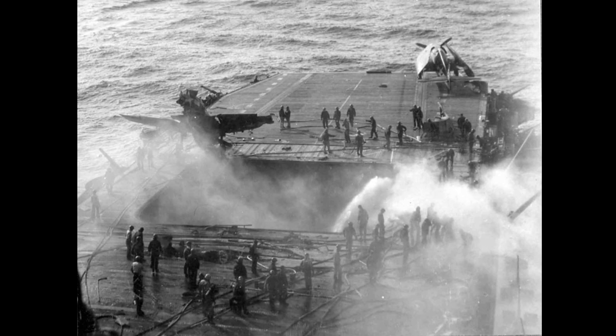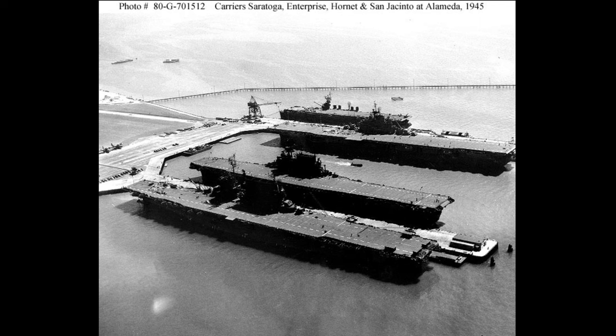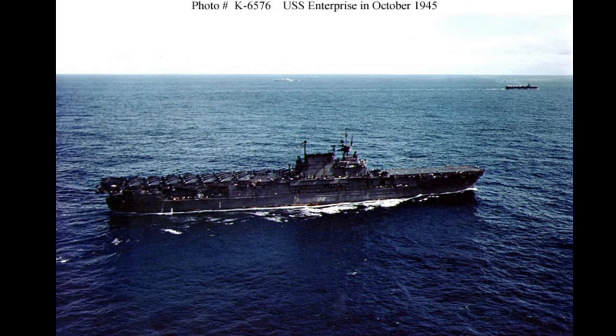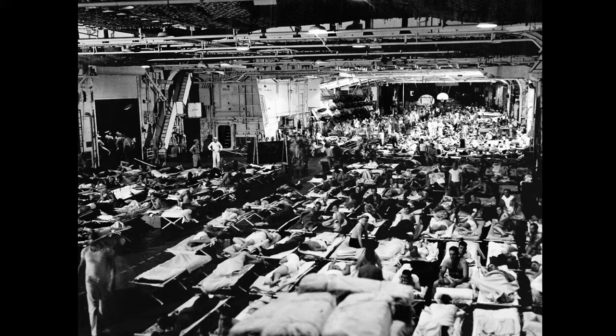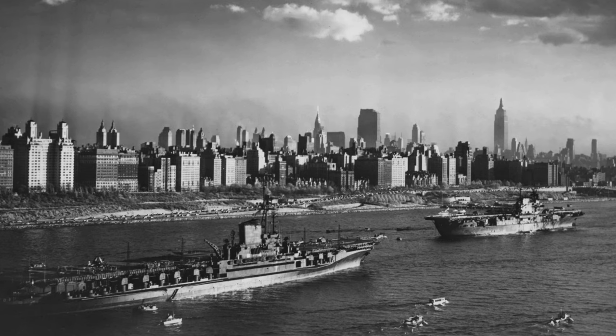She returned to the fray in early May and was again struck by a kamikaze on May 14, 1945, this time destroying her forward elevator and killing 13 men while wounding 68 more. Enterprise sailed for the Puget Sound Navy Yard, where she underwent repairs and an overhaul from June until August 1945. She was still stateside on September 2, 1945 when the war officially ended. By the end of the war, Enterprise had earned 20 battle stars, and her planes and guns had downed 911 enemy planes, sunk 71 ships, and damaged or destroyed 192 more — with the Japanese having reported sinking her up to three times, earning her the nickname the Grey Ghost.